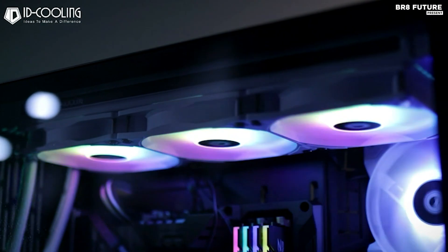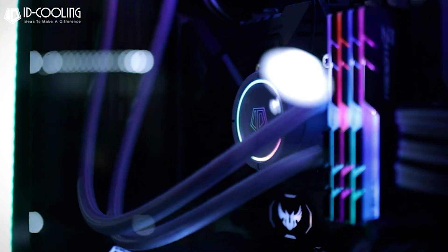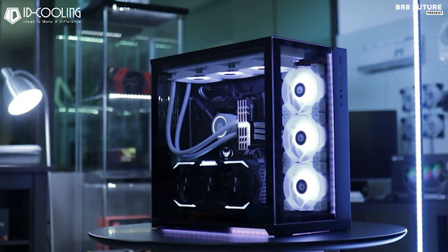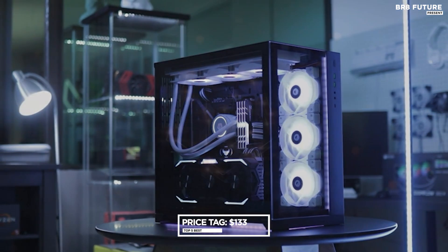Included in the package is an ARGB controller for non-RGB motherboards, enabling personalized color schemes. Moreover, three 120mm RGB fans ensure efficient airflow with minimal noise, creating a visually stunning and quiet cooling solution, priced competitively at $133 US dollars.